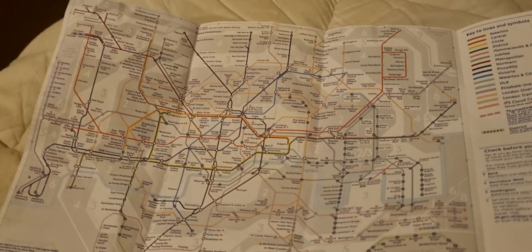The tube map looks crowded, but it's good to see it's now up to date and showing through services running on the Elizabeth line and that Barking Riverside has opened. The only thing TfL need to do now is get the tube and National Rail maps on their stations updated, because they're still showing out-of-date information — and that is not good. Not everybody relies on digital information or has it on their phones. Come on, TfL.